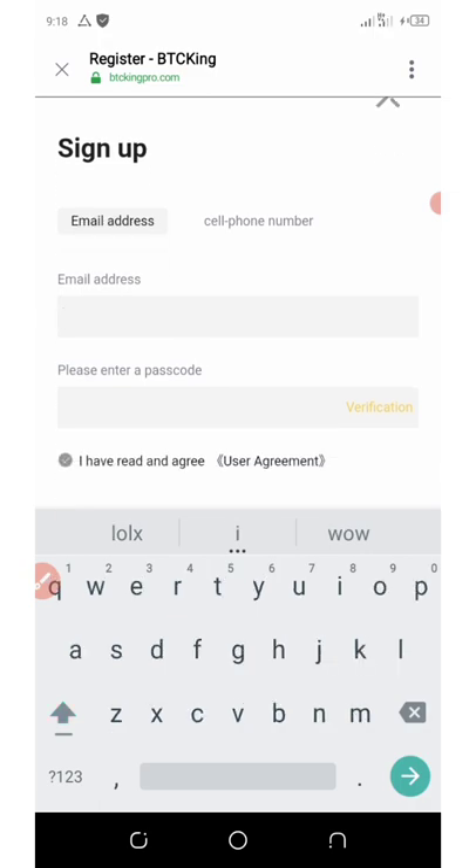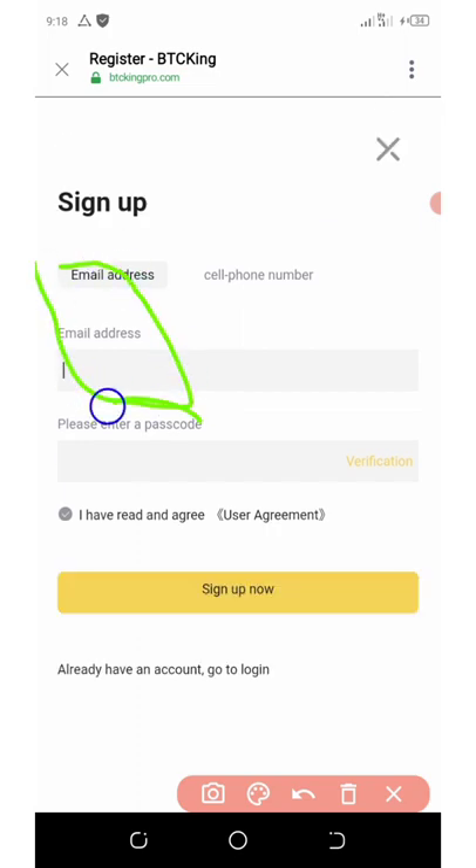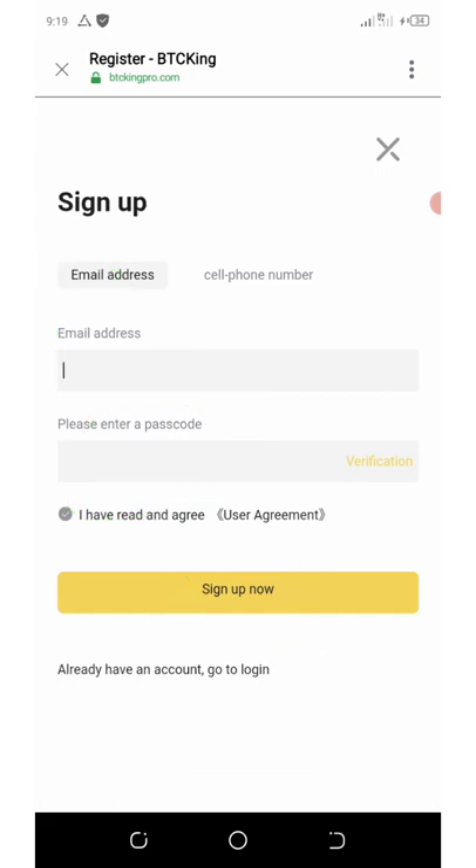Make sure you use my referral code. You need to enter your email address and then enter your passcode sent to your email address. Then you're going to click on sign up. After that, you're going to log in to your account.